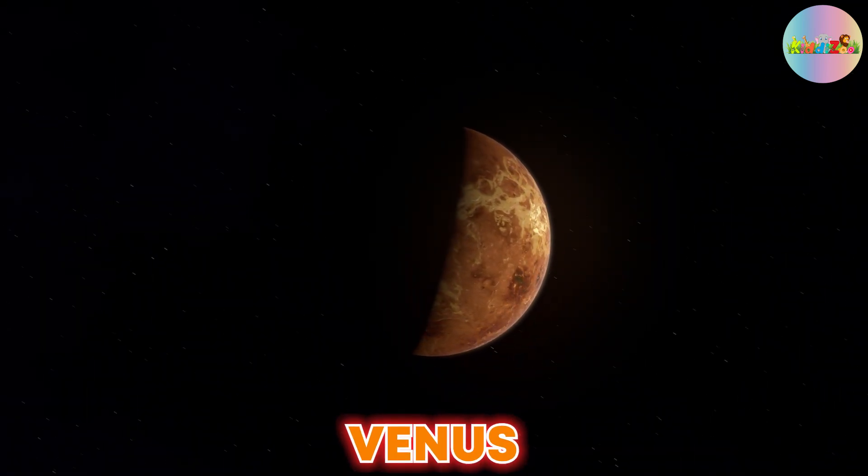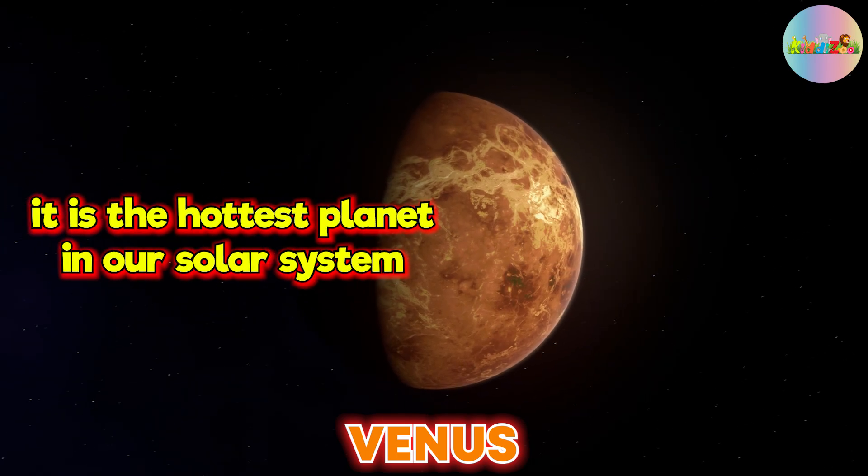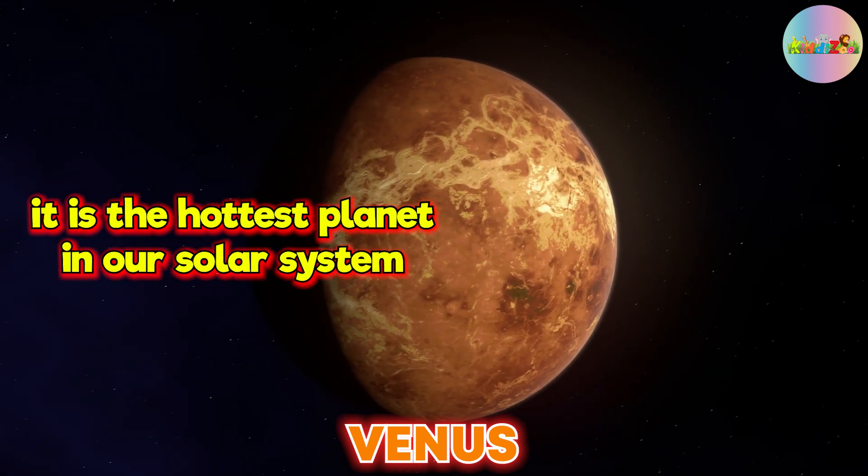Venus is the second planet from the Sun, and it is the hottest planet in our solar system.